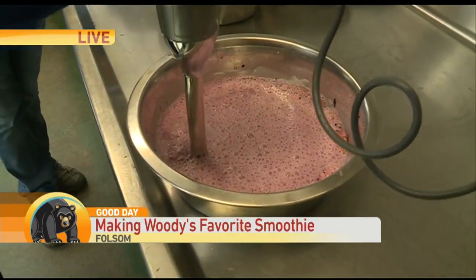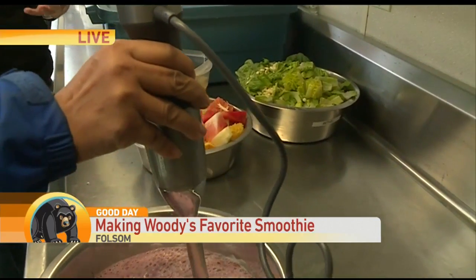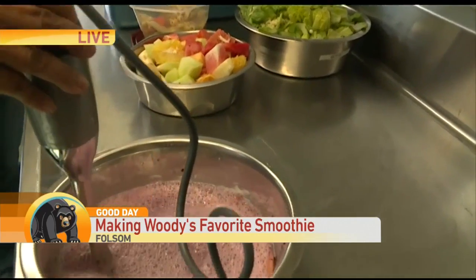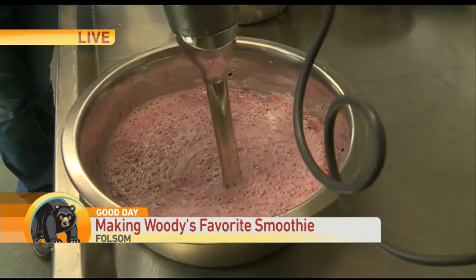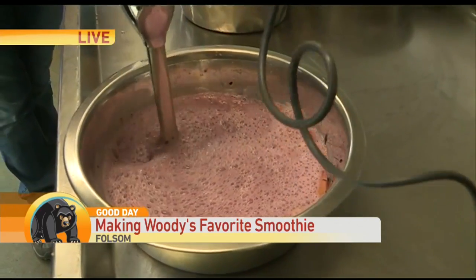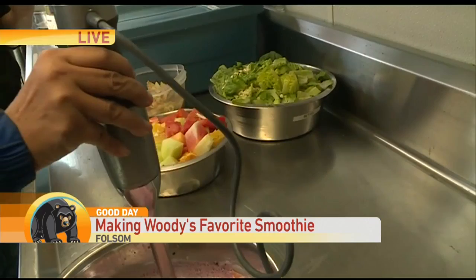Tell us what else goes into all this for poor Woody. Well, we wanted to make sure he still got all his nutritional requirements and had something yummy to eat. So he has some organic yogurt in there, some orange juice, some mixed berries, bananas, and then we also steam all his vegetables.